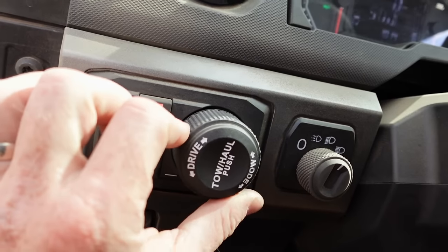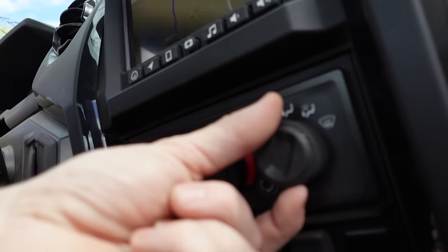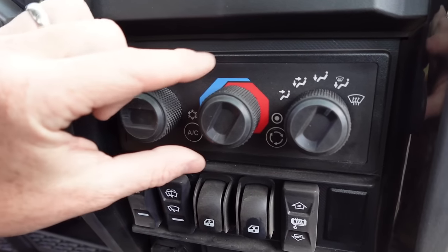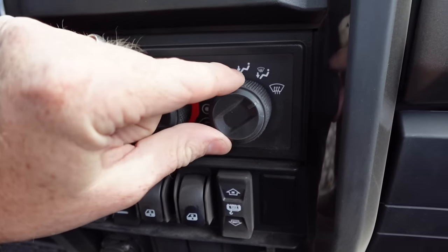The second thing I hate: there are a lot of amazing finishes in here. I love the steering wheel, I love the Ride Command, I love all the storage. And you've got some switches that are excellent, and you've got other switches that are not. These feel cheap. They feel like they're going to come off in your hand.